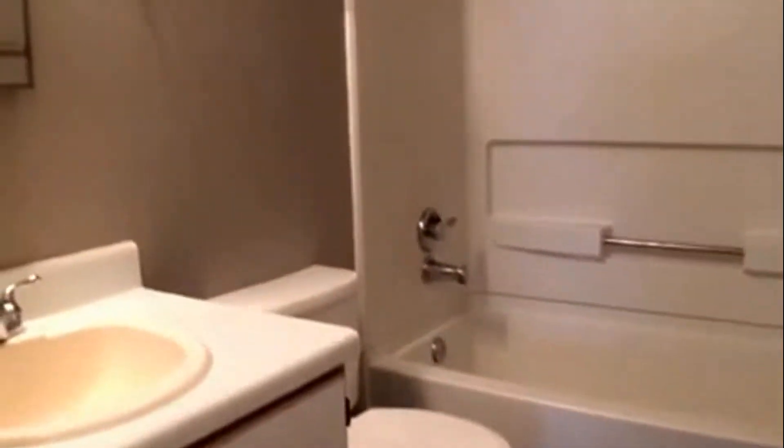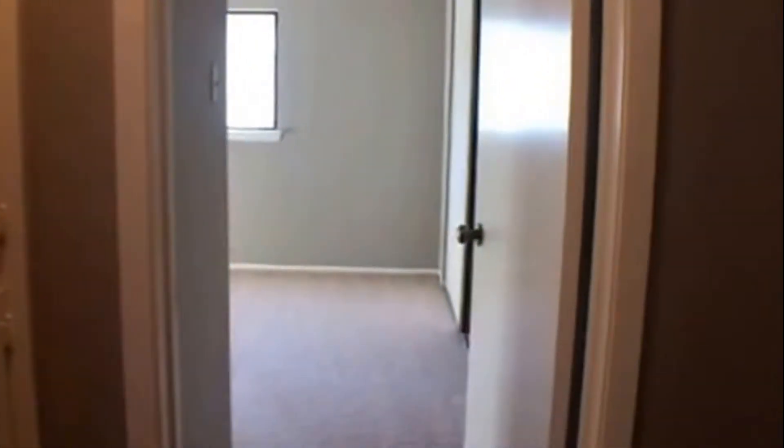We make our way to the first full bathroom of the house. Following the bathroom, we walk into the first bedroom.